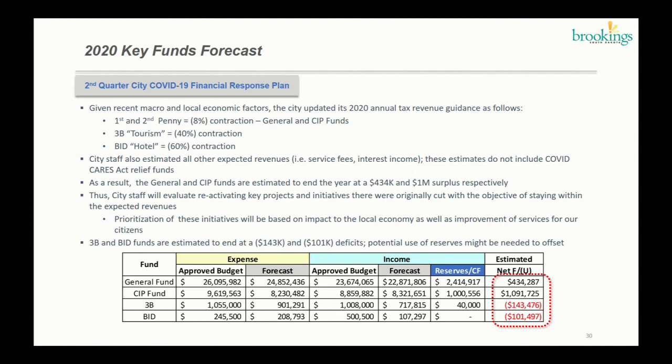The table below shows the general fund and CIP fund with updated revenue expectations and reduced expenses. We think the general fund will end at approximately a $400,000 surplus versus the current approved budget, and the CIP fund at about a $1 million surplus. Staff will reconvene to prioritize which projects to bring back to deliver services to citizens, prioritizing local economic stimulation and critical services. Unfortunately, the 3B and BID funds are projected to come in at a deficit — 3B around $143,000 and BID tax around $101,000 — and we may need to use reserves to offset those deficits. Both funds currently have sufficient reserves.